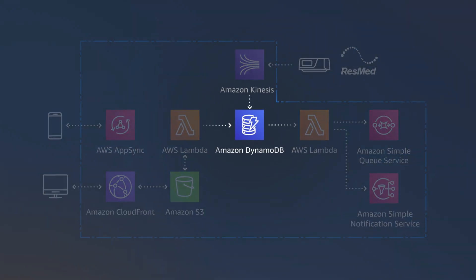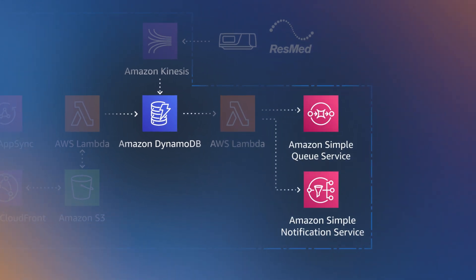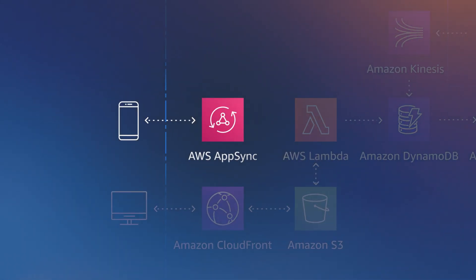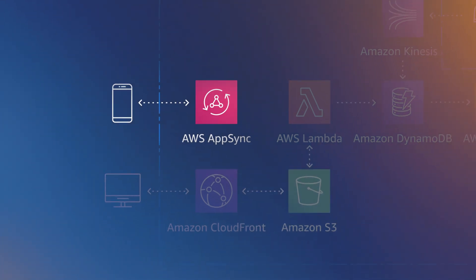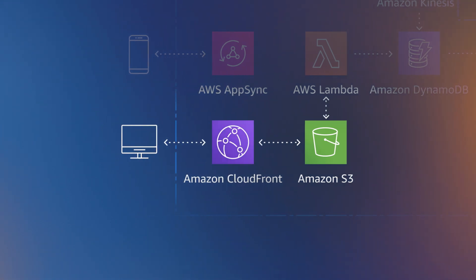ResMed uses a spectrum of AWS managed services. For database management, they use DynamoDB and RDS. For messaging, they use SQS and SNS. For API management on RESTful services, they have API Gateway, and they also use GraphQL via AppSync. Their mobile apps are content-heavy, so content is stored in S3 and served with low latency to users around the world via CloudFront.